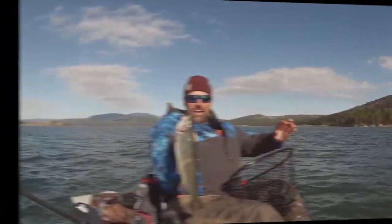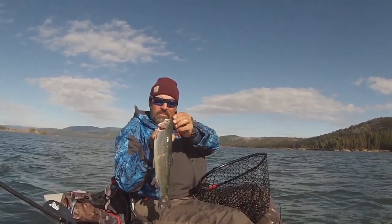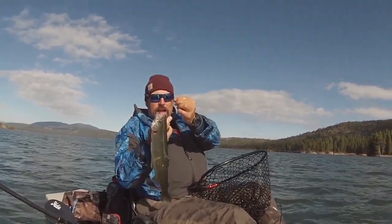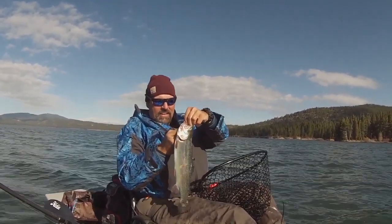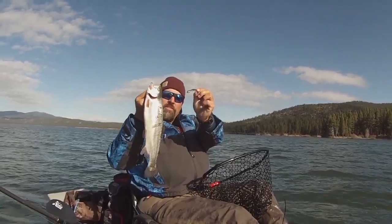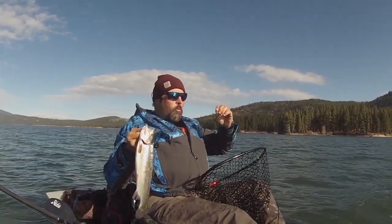Look at that. Nice fish. Jumped all over that larva colored grub. You know they feed on a lot of insects at Davis and that grub's a pretty good match. All messed up right now, but that tiny little hook had him right in the tip of the nose — there's no way he was getting away. Awesome. Little grubs, big results, man. Get this guy in the cooler and get this grub back in the water.